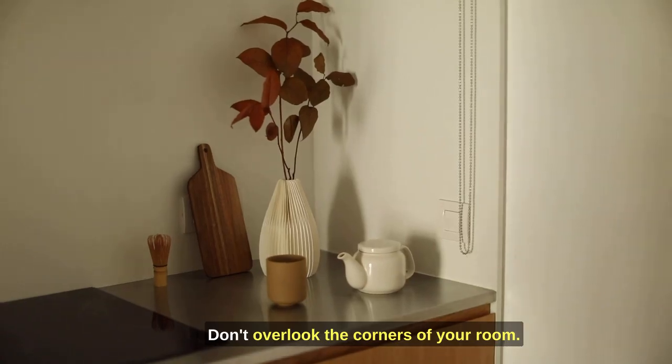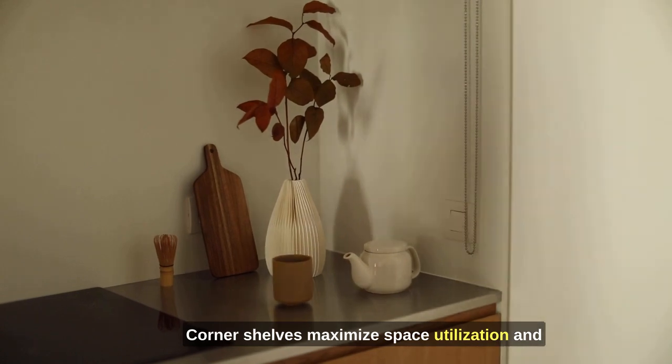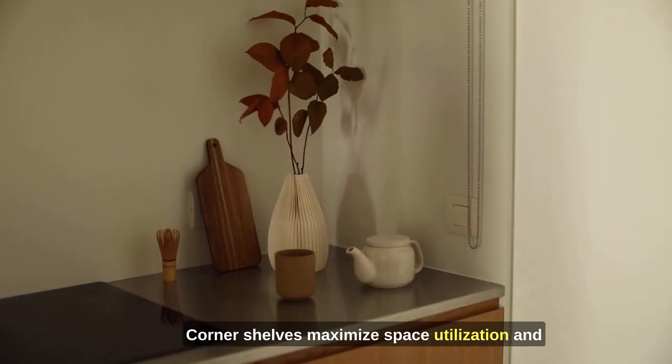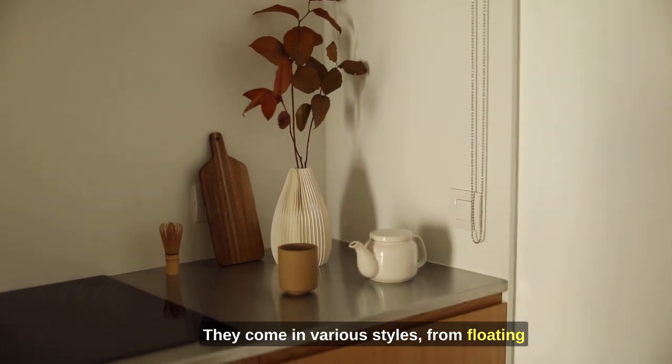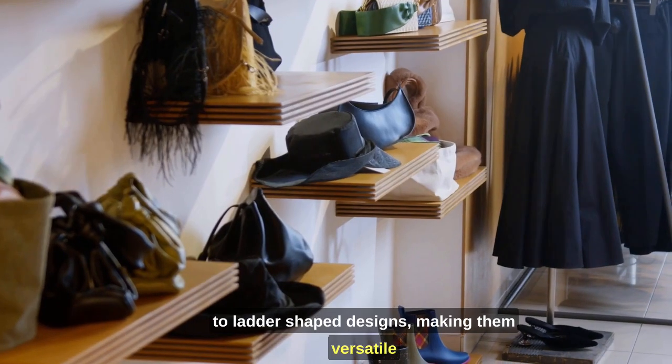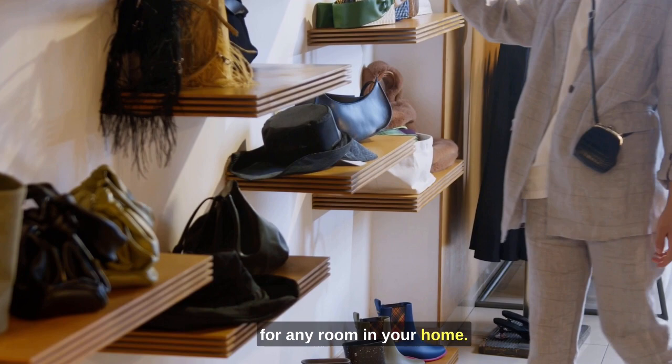Don't overlook the corners of your room. Corner shelves maximize space utilization and can be a stunning addition. They come in various styles, from floating to ladder-shaped designs, making them versatile for any room in your home.